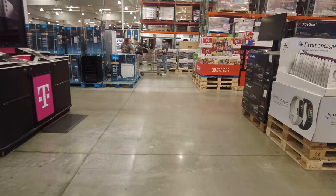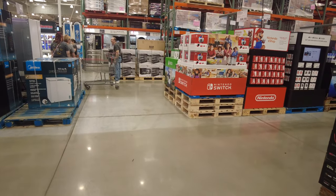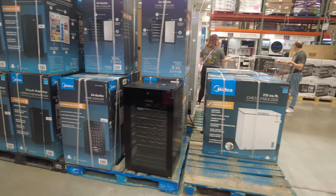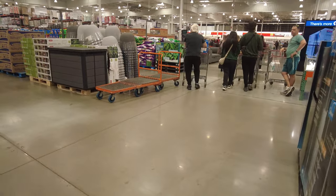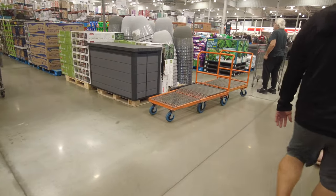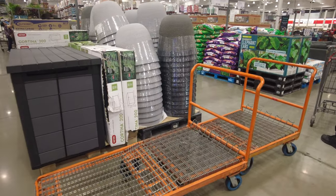They have Nintendo Switch games as well. I also saw a mini refrigerator — very nice — and a wine cooler with little refrigerators. With summer approaching, they also have very nice big planters. People love to garden in Florida, so if you're looking for large planters you can go to your nearby Costco.